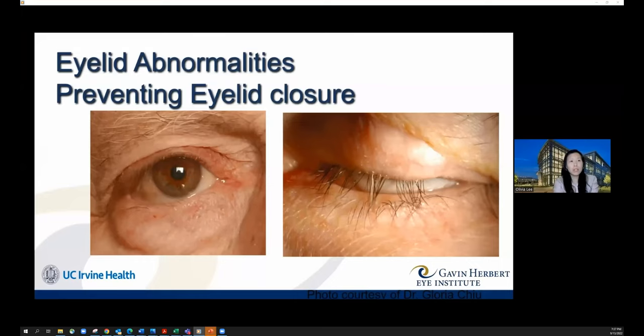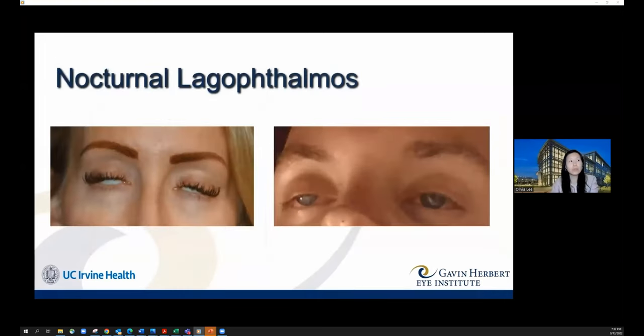In other patients, incomplete eyelid closure only happens during sleep. There can be a subtle problem where the eyelids don't quite meet during blinking, or the patient can consciously force them shut but during sleep the eyelids flutter open slightly. In one scenario the eyeball rolls upward — Bell's phenomenon — protecting the cornea. In patients without Bell's phenomenon, part of the cornea remains exposed, becomes very dry, and can even get scratched.